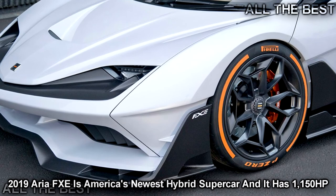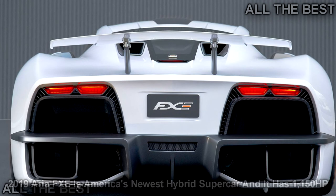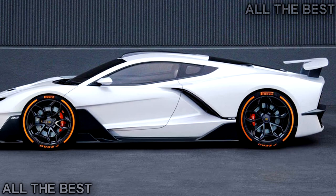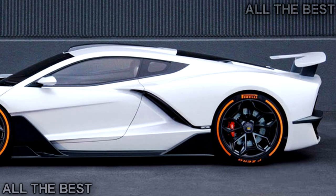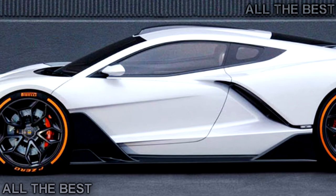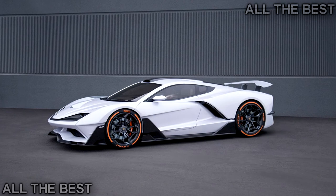Say hello to the 2019 Aria FXE, a hypercar born and bred in the US that wants to rival the very best from Europe. Unveiled at the LA Auto Show, the car will be offered in two configurations. The first will use a naturally aspirated 6.2-liter V8, sending power through the rear wheels. The range-topping Aria FXE will pair a 720hp V8 to a pair of axial flux induction electric motors providing an additional 540hp, resulting in a total of roughly 1,150hp and 1,316 lb-ft of torque.